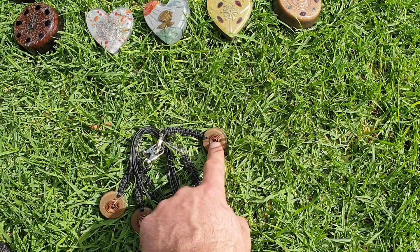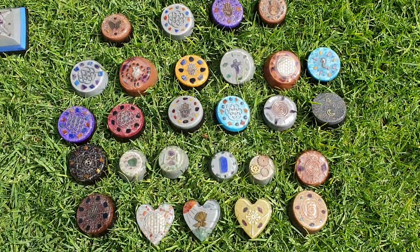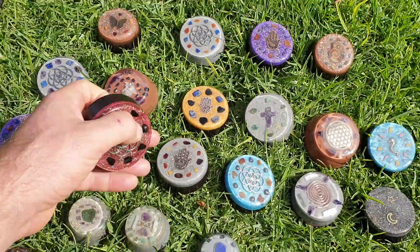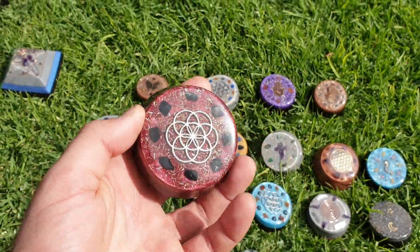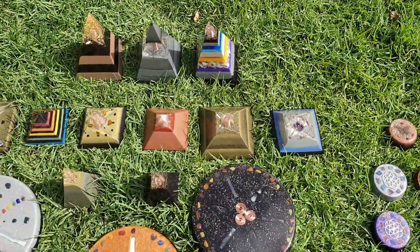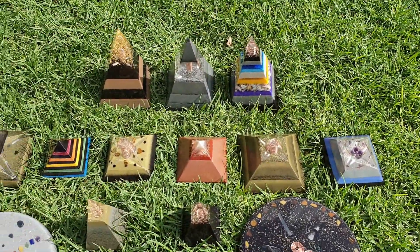As pendants, we've also got keychains and pocket pieces. A pocket piece of orgonite like this one here or this one here — very nice, very strong, powerful orgonite. Good to carry with you at all times.